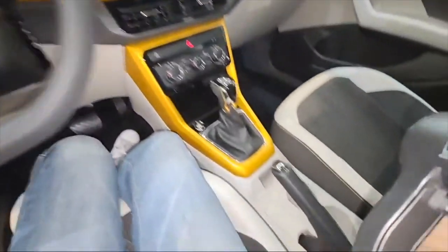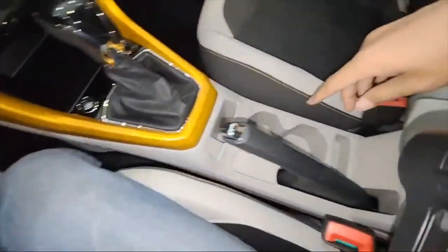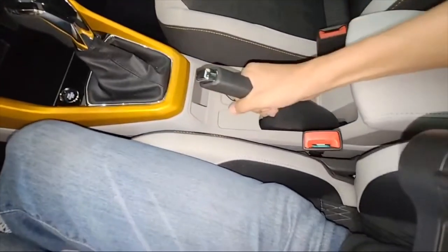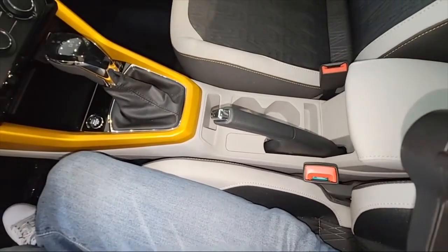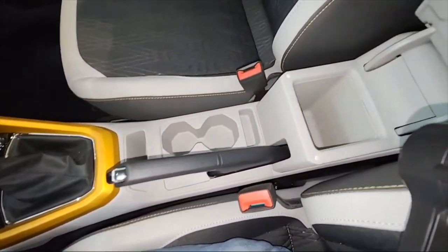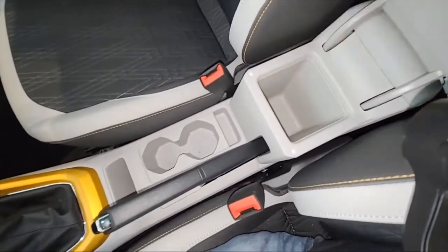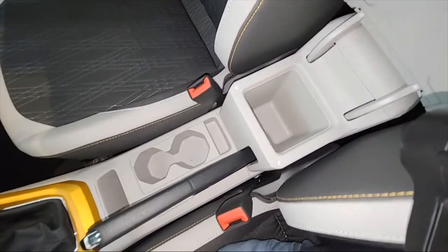Down here we have a place for our phones and a 12-volt outlet — always a good thing. We have cup holders and a manual handbrake, which means you won't have auto brake hold. The handbrake is in leather with stitching. There's a small compartment here — it opens without a button but it's very tiny.